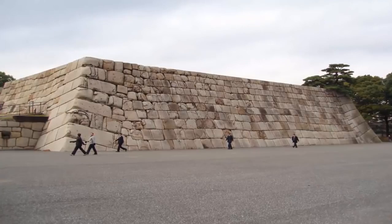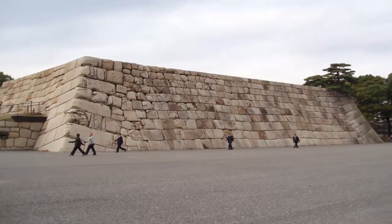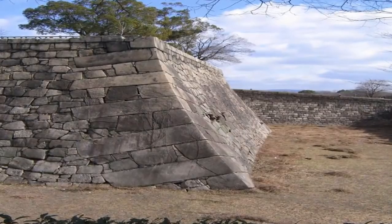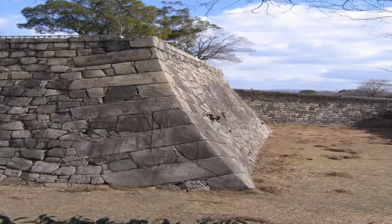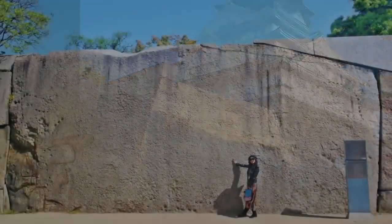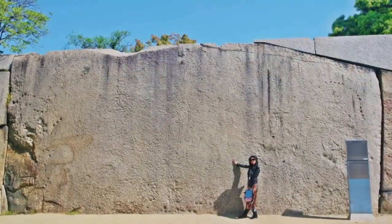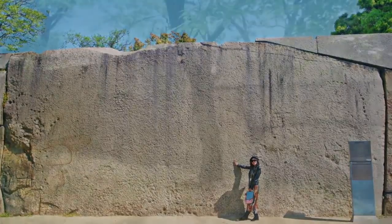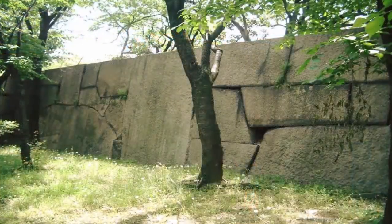However, there also exists other intriguing anomalies within the grounds of the castle — a series of stoneworks of gigantic proportions. Enormous walls, which many of you may not be aware of, rarely shared by academia. These sections were created with polygonal masonry techniques, a method of advanced block building that remains unexplained.